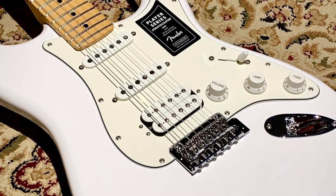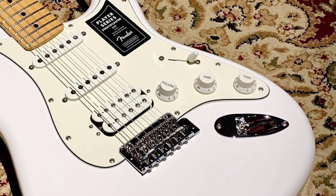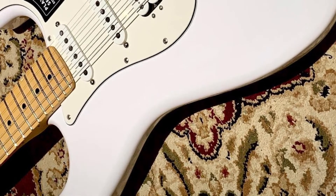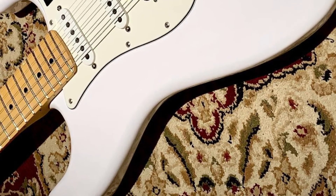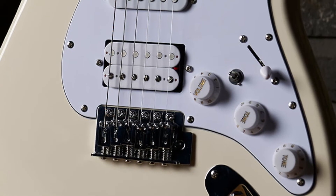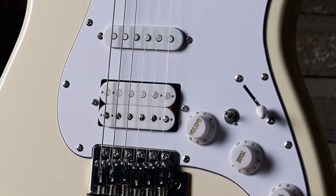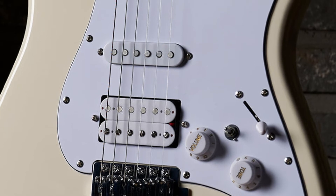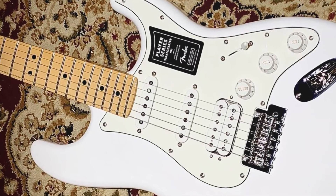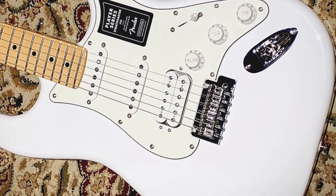The specs are the same except for the pickups — a classic Strat with a body made of alder and a standard maple neck with a maple fretboard, forming a bolt-on construction with the body. The pickups are the standard Player Series Alnico 5 ones. The humbucker in the bridge is just a little brighter compared to what you'd expect. It's all accompanied by the standard configuration featuring a five-way switch, volume knob, and two tone knobs, and the bridge is the same classic Fender Tremolo one.